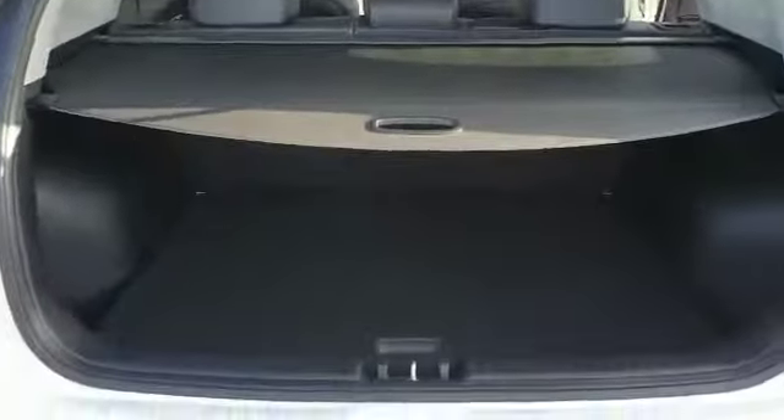Have a little look in the back — nice spacious back there for passengers. Have a little look in the boot — again, nice size there, plenty of room.